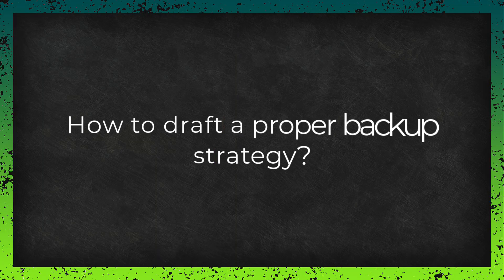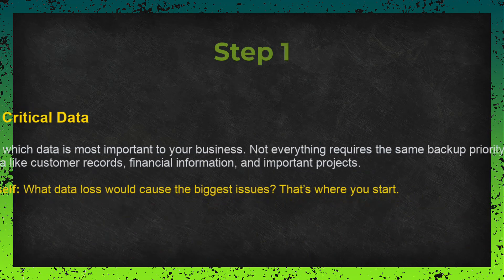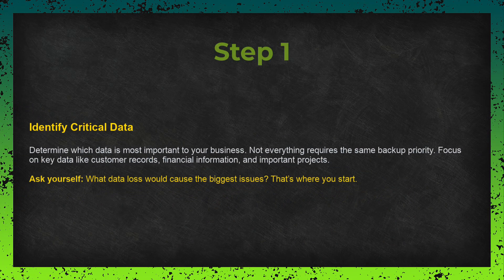How to draft a proper backup strategy. Now that we've covered the rules, let's talk about how to build your backup strategy step-by-step. Step one: identify your critical data. Figure out what data is most important to your business. Not everything needs to be backed up with the same urgency. Things like customer data, financial records, or important projects are usually at the top of the list. Ask yourself: what would cause the biggest problem if it were lost? That's where you start.